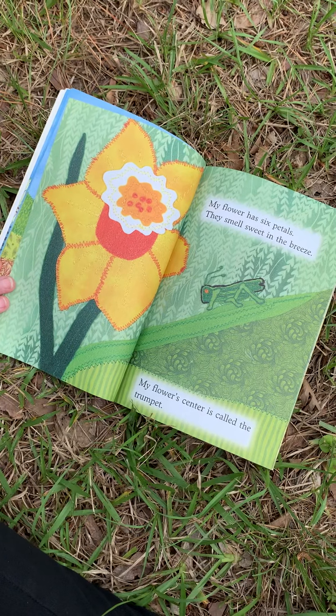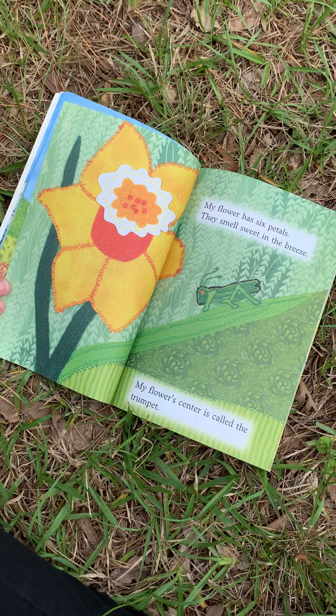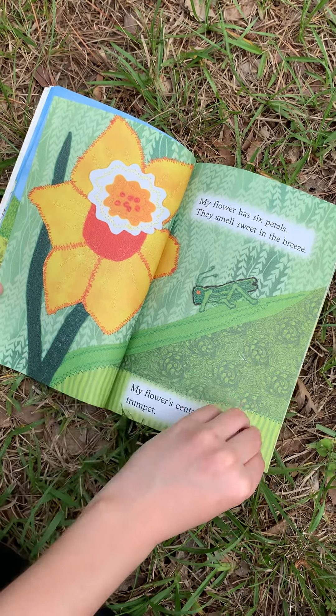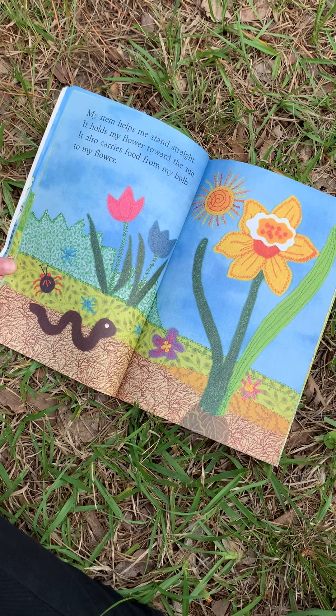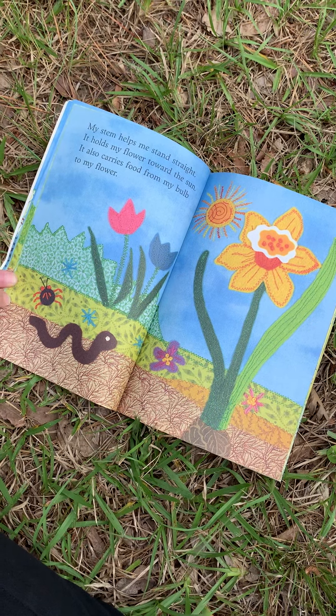My flower has six petals. They smell sweet in the breeze. My flower's center is called a trumpet. My stem helps me stand straight. It helps my flower toward the sun. It also carries food from my bulb to my flower.